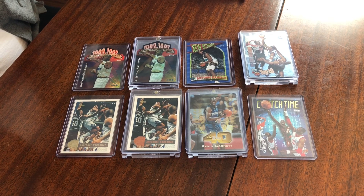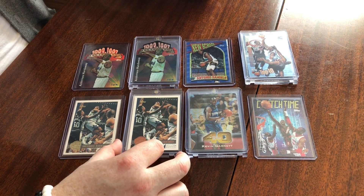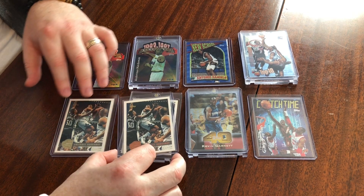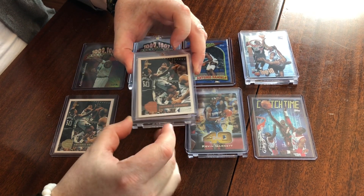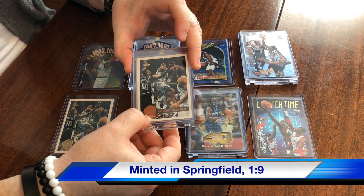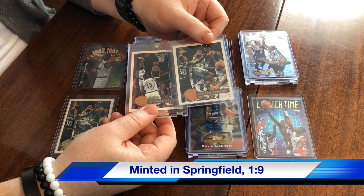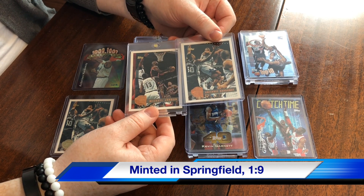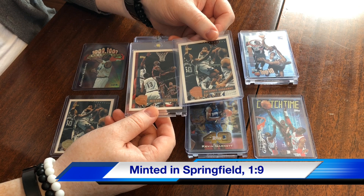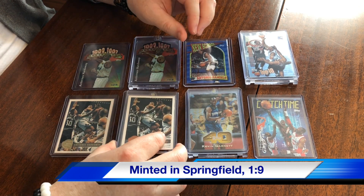So here we've got some PC items and we'll talk through the odds and some oddities with those. First off, we have the Minted in Springfield — these are 1 in 9 in Series 2. It's a parallel that's just got the logo for the Basketball Hall of Fame, which is in Springfield, Massachusetts. We've got Penny and everybody's favorite, we've got a Jordan here. Those are pretty cool — 1 in 9 packs, so a good chance of getting one of those.